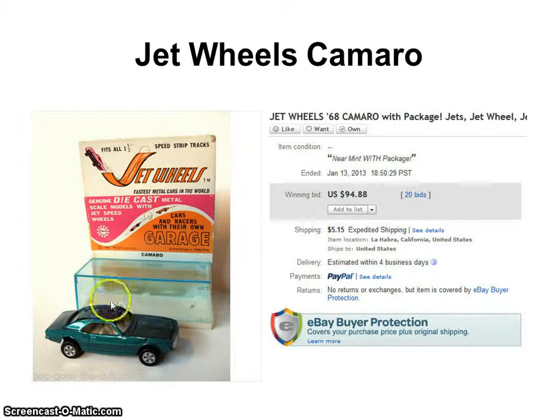But it came in its own little garage. And because I had the packaging with the car, it sold for $94.88 with 20 bids. So it was a very popular item.